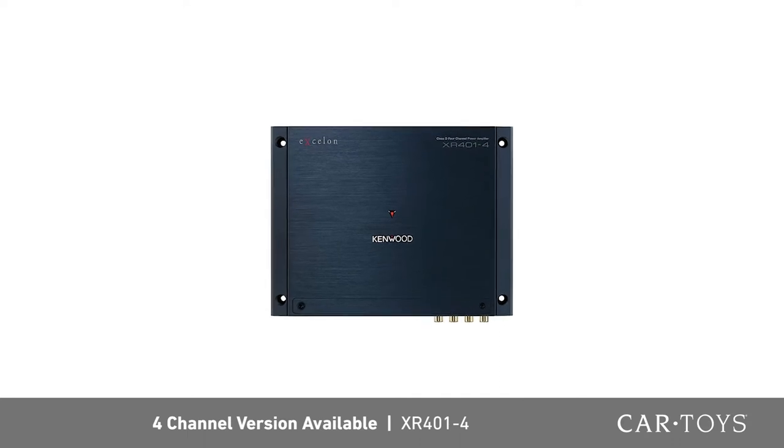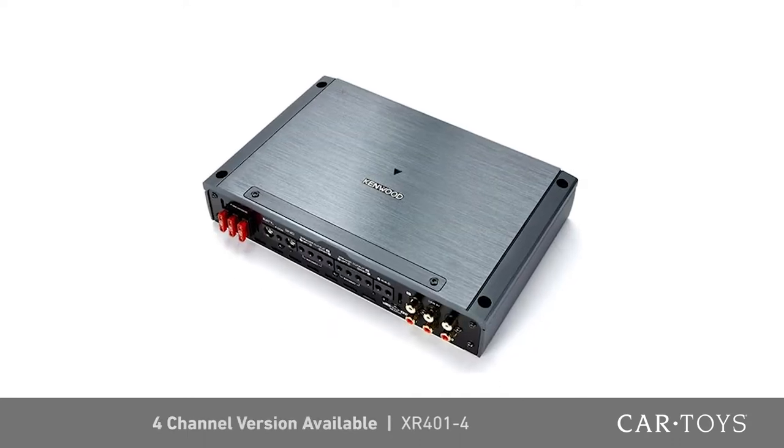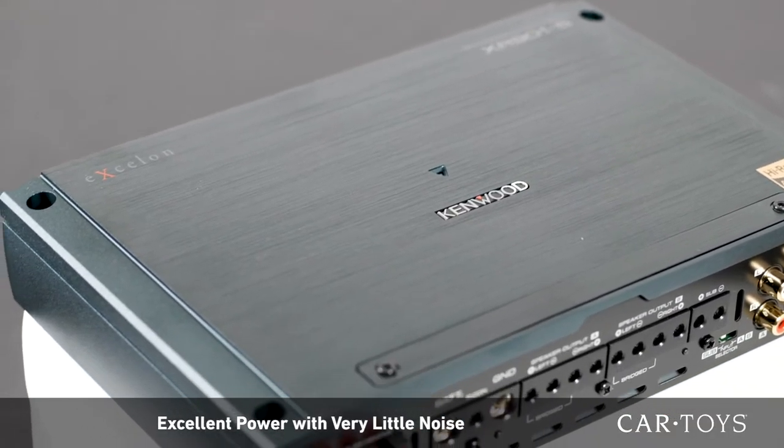Also available in a 4-channel version, the XR401-4, Kenwood's XR series amplifiers offer excellent power with very little noise.